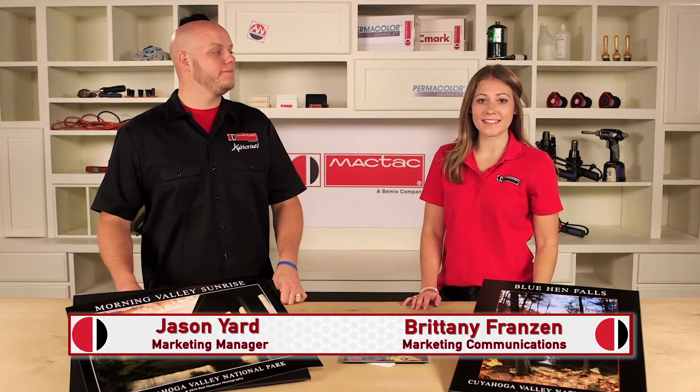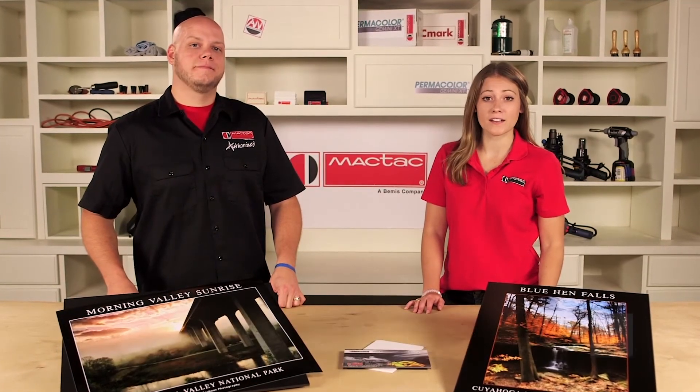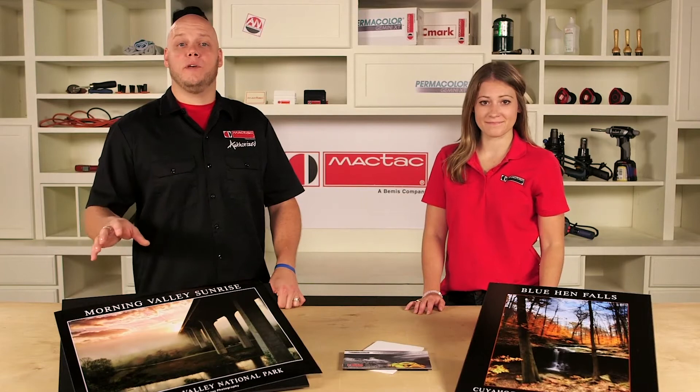Hi, I'm Jason and I'm Brittany, and today we are going to introduce you to the new standard in mounting films: Permacolor Gemini XT. If you're familiar with the mounting film market, you probably know that MACTAC helped invent this category over 40 years ago, when fabricators were assembling with paste and a mop.